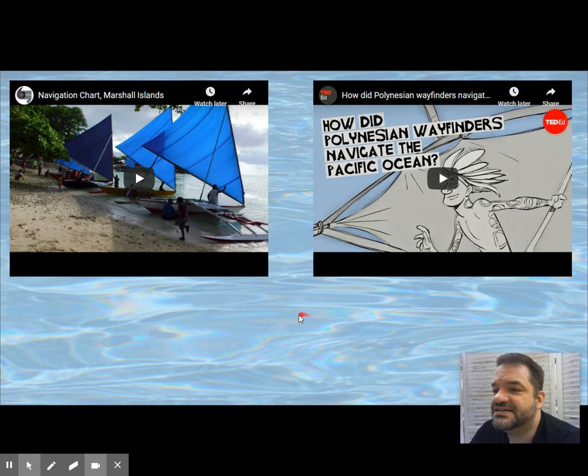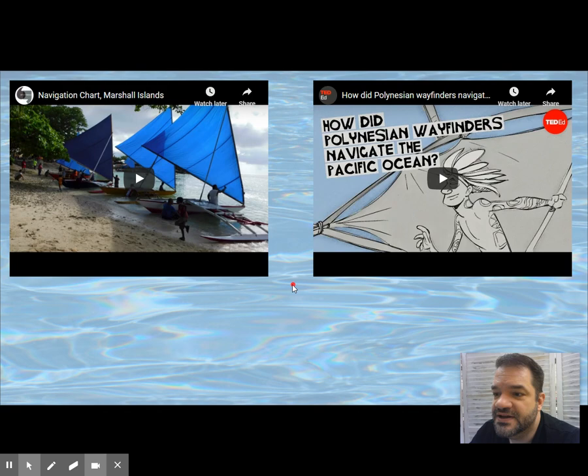It acts like the Lukasa — the memory board of the Luba — a memory aid made out of natural materials. The Marshall Islands are low lying and hard to see from a distance, so you've got to know where they are without having to see them.